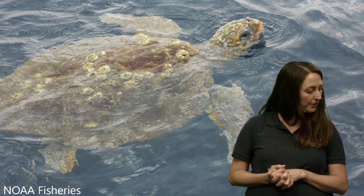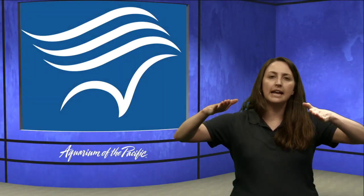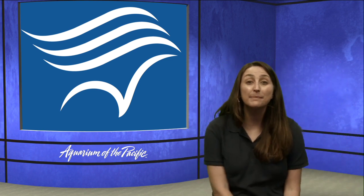The hawksbill sea turtle is about three feet in length — a medium-sized species. There's also an interesting one: the flatback sea turtle, which spends all of its time in Australia. Its shell is a little different — it has almost a ledge on the side — and it can get just over three feet in length. We've covered green sea turtles, and now the last one I want to talk about is the leatherback sea turtle.